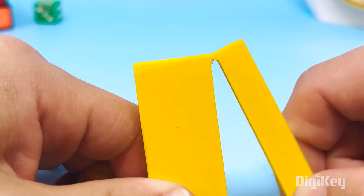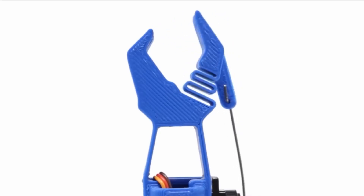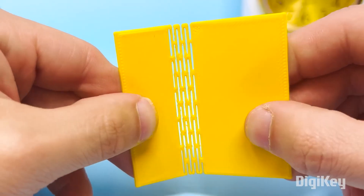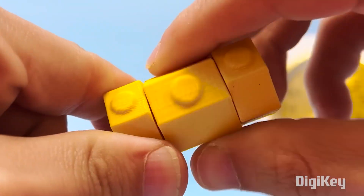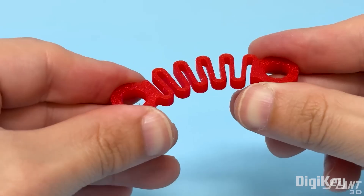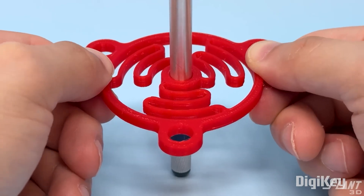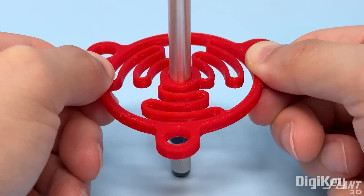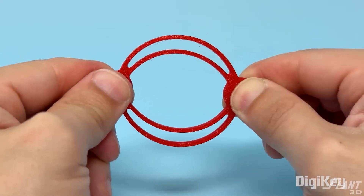On the Slant 3D channel, a great quick overview of different types of living hinges commonly found in 3D printed designs. By living hinge, we mean a part of your design that is meant to flex, twist, stretch, or compress without the addition of other pieces or hardware. Not only do we get to see some great examples, but we also get some useful tips on making your hinges even better and stronger.